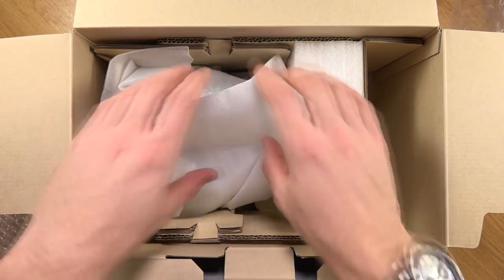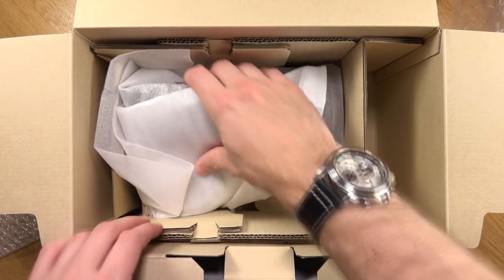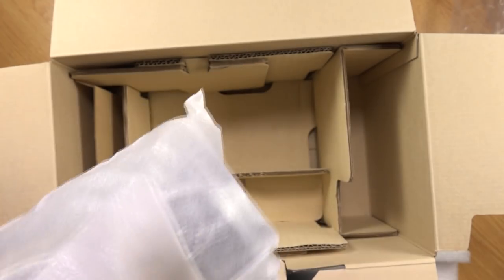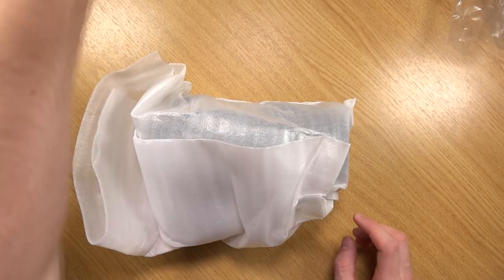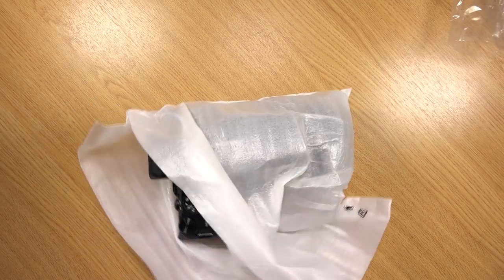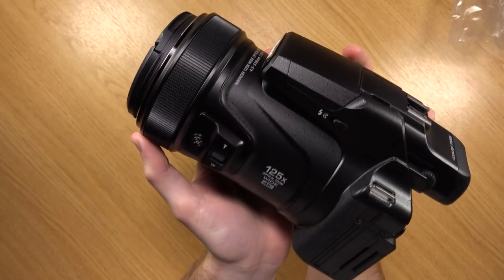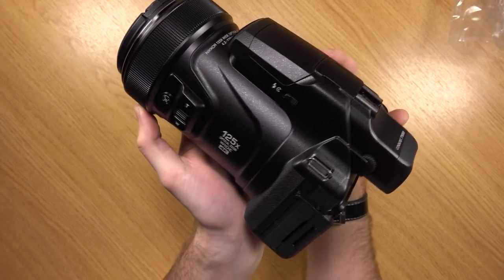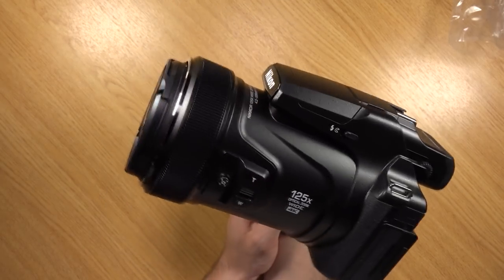The camera seems to be very well packed in. Oh my God, this thing is huge! Definitely some weight to it, that's for sure. Look at that. I can imagine walking around handheld - this is definitely going to be a workout for your arms. However, I absolutely love the grip. Just the initial feel of this is really secure.